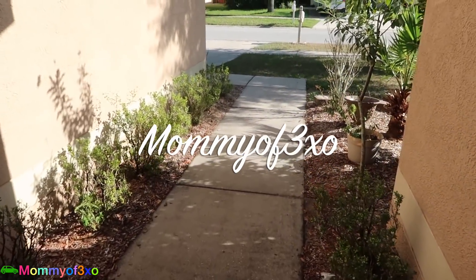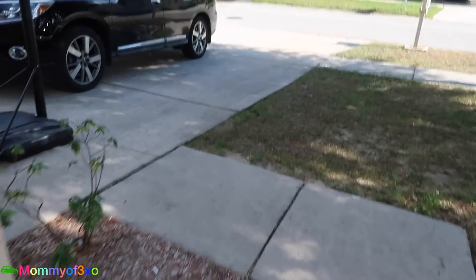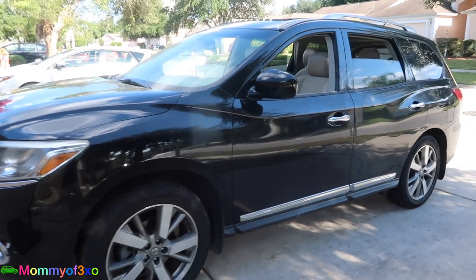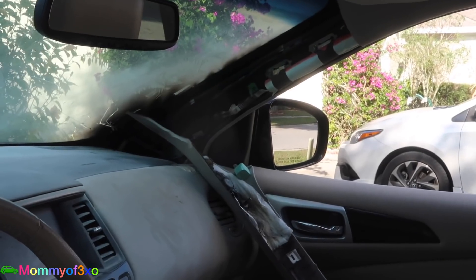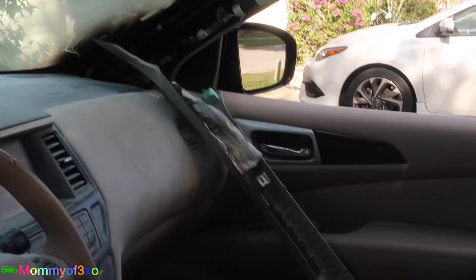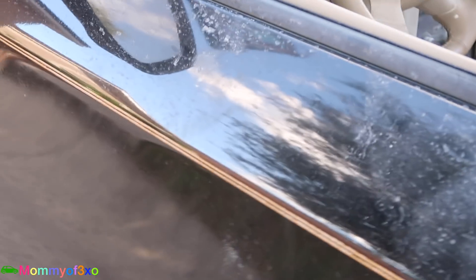Hey guys, so as you guys probably noticed, we did not post the video yesterday because something very scary happened to us. So here's our car and we're gonna look inside. Look at this guys, do you see that? It looks so bad. Our car — this is our family car — it actually caught on fire last night, and this is the end result. This is from the fire extinguisher; that's what all of this white powder dust is.